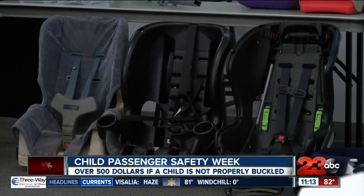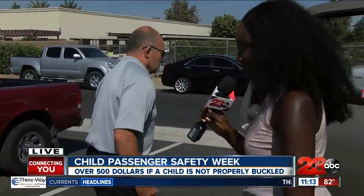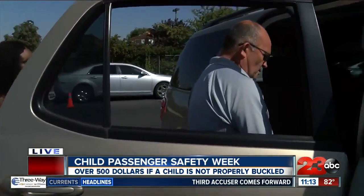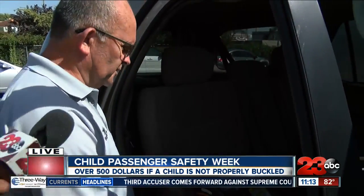Michael is going to show us a demonstration of how to properly install a car seat. We'll do an infant seat here today. This will be for rear-facing.